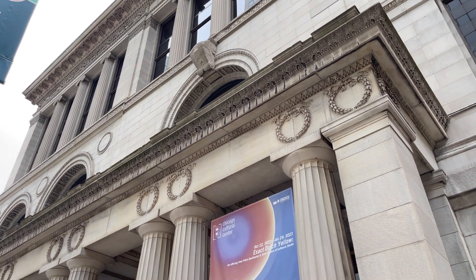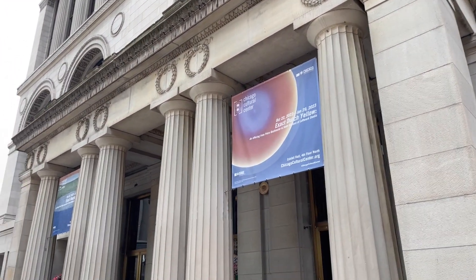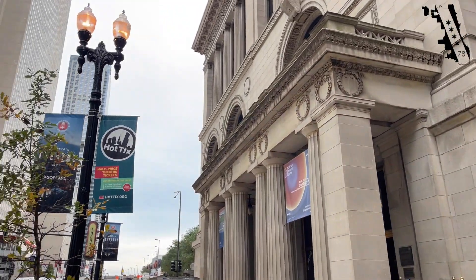Hey everybody, Tom Barnes, Stories from the 78, downtown at the Chicago Cultural Center at 'Exact Dutch Yellow,' part of four art exhibitions happening here. I'm gonna talk to Petra — her and her husband have an exhibit up on the fourth floor. I didn't even know there was a fourth floor with an art gallery, but there is, and I'm gonna talk to Petra about it now.